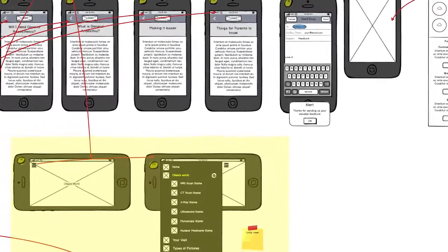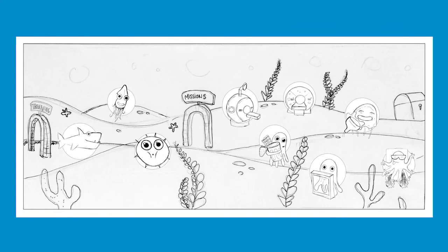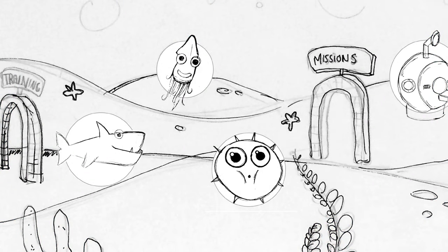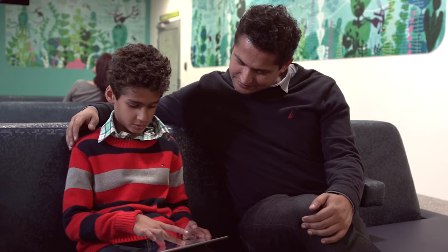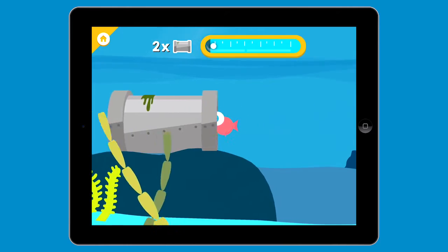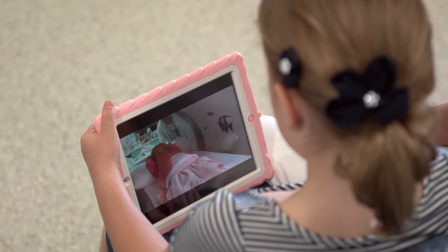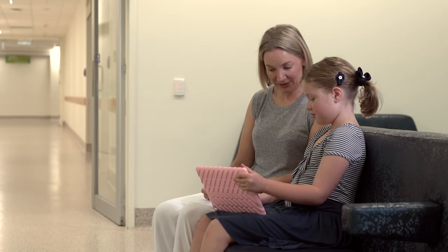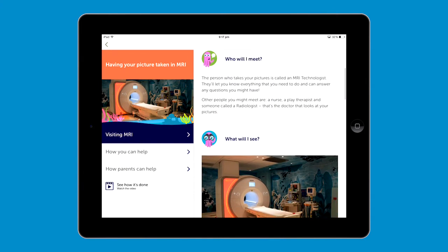The main thing that we wanted when we asked the developers to help us make this game is that we wanted it to be fun — we wanted kids to want to use it. So we've based the app around games. We've got an underwater world and in that we've got games about each of the different parts of the medical imaging department, as well as games that teach holding breath, keeping still, and about using contrast. We've also got photos and videos that show actual staff, the environment, and the experience they will go through when they get to the hospital.